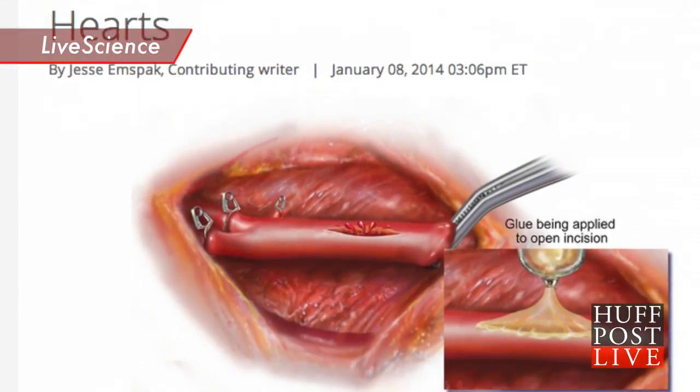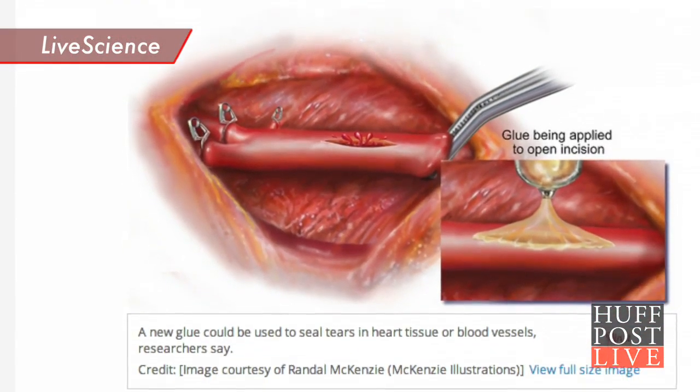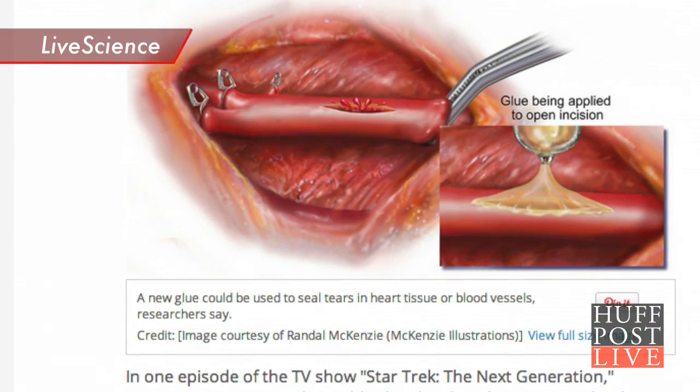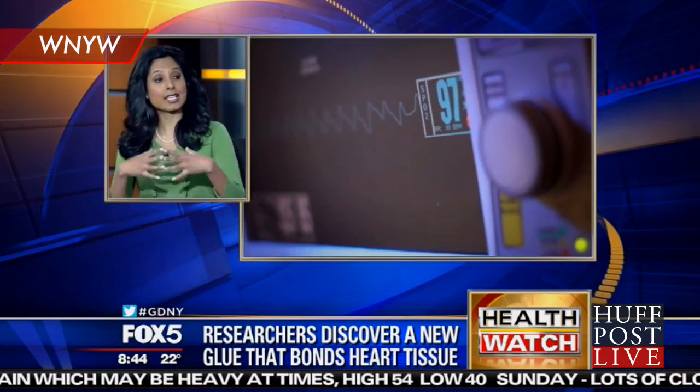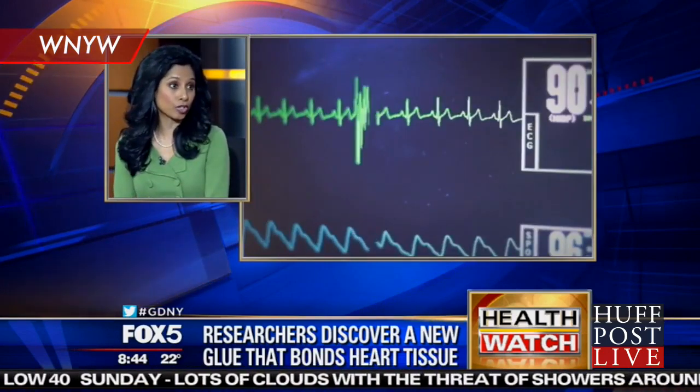Staples can damage tissue and are often metal, so they need to be removed, while stitches require the tissue to be constantly realigned during the process. This is very promising because it actually has less complications than the traditional sutures or staples that are used in surgery.